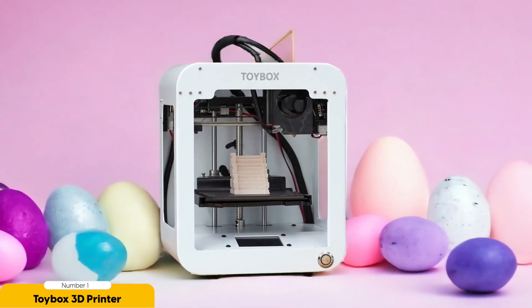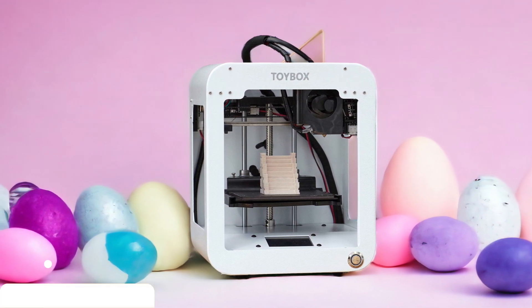The Toy Box 3D printer isn't just a toy, but a tool that fosters creativity, imagination, and learning. And with that being said, we've reached the end of this video. Thank you so much for watching, and I will see you guys on the next one. Peace out.